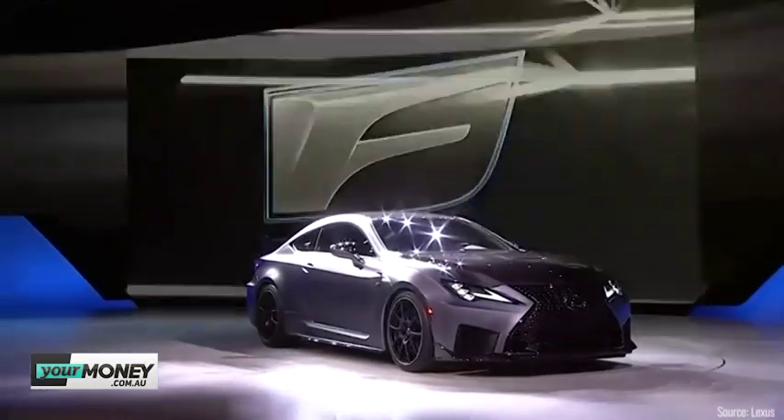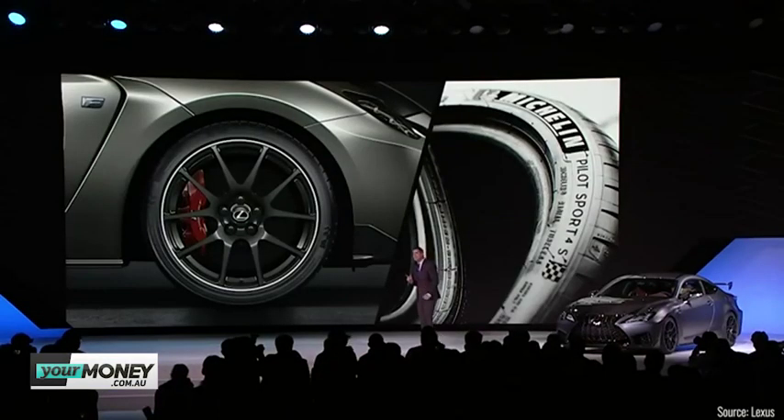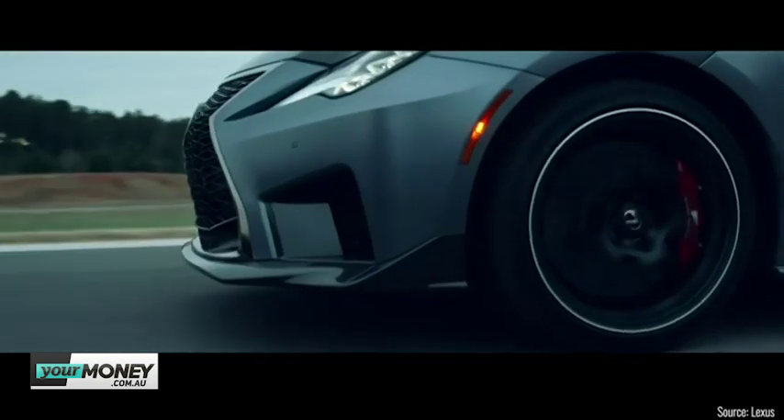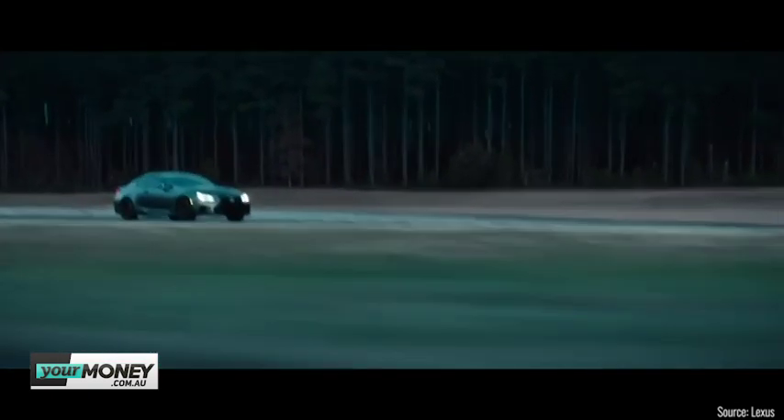A brand nobody really thinks of for performance cars is Lexus — people say really well-built, reliable luxury cars. But at the Detroit Motor Show they released a track-ready coupe ready to go racing. With the LC they recently released, they're showing more interest in performance. It has a fantastic 5-litre naturally aspirated V8 — 351 kilowatts of power, 530 newton-metres of torque. Carbon ceramic brakes, 65 kilos of weight reduction. It's coming to Australia in May.